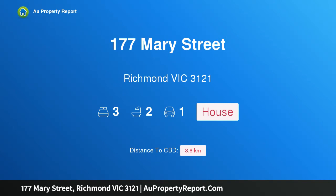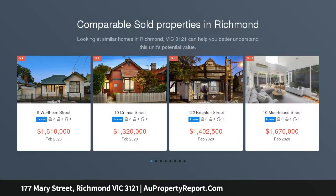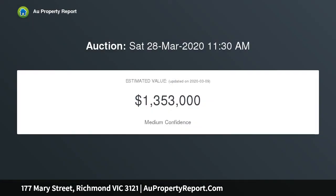I am glad to introduce property 177 Mary Street, Richmond, Victoria 3121 — a lovely, spacious and incredibly neat Victorian. Crisp and white on the outside, neat and tidy on the inside, you'll love the surprising dimensions of this lovely single-fronted Victorian and the easy inner city living it offers, comprising three bedrooms and two bathrooms.